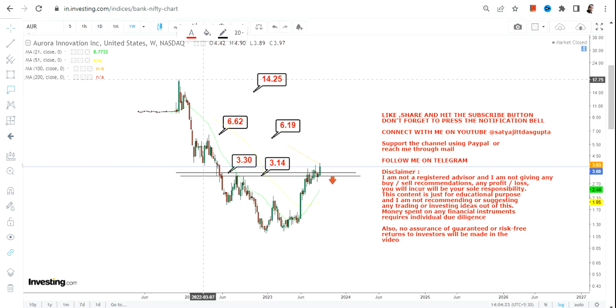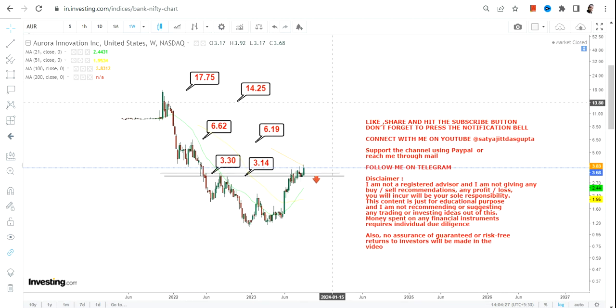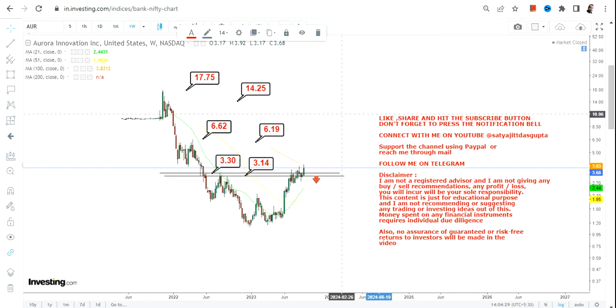Afterwards the stock may swing towards $14 or even $17 in the upcoming weeks, months, or years. It all depends on whether the range breakout will sustain or not, and if it does so at or above $3.3, we have all the levels to look at moving forward.